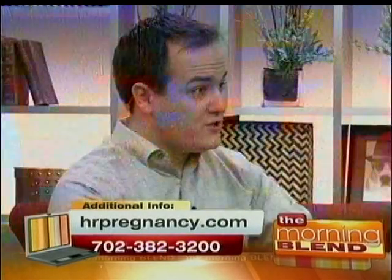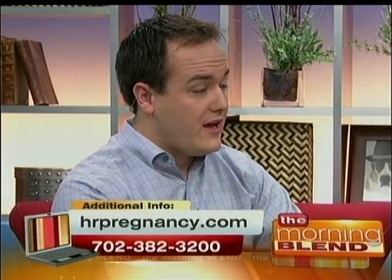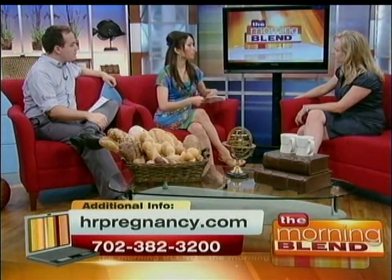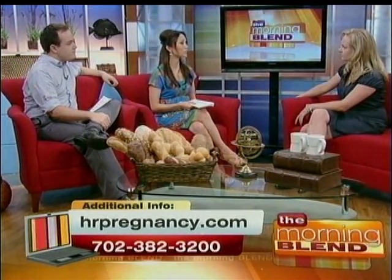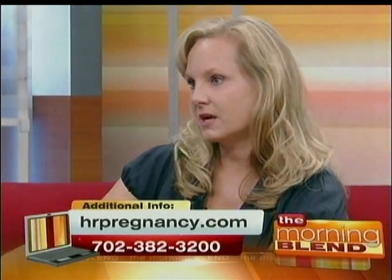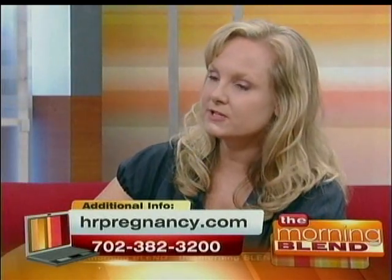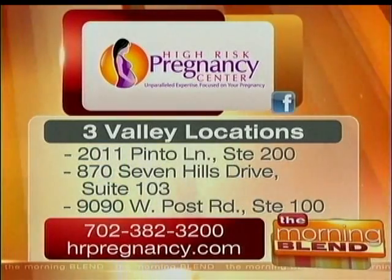The High Risk Pregnancy Clinic is something that people in the Valley would need to get in contact with if they are in that situation. For people who just want to know if everything is going smoothly with their pregnancy, they can come and see you just to get peace of mind? Absolutely. We do routine screening ultrasounds and we also see patients that are at high risk for poor pregnancy outcomes. Patients are typically referred to us from their physicians, but they can also call our office and schedule to see us.